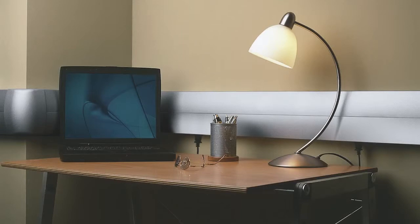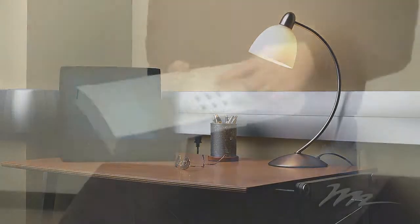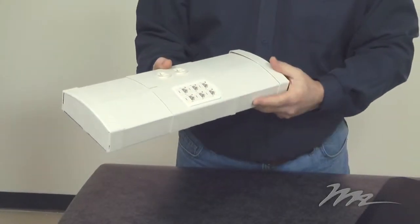Wiremold is known as the market leader for Raceway Systems with the largest product line and breadth and depth of product. Some of the newer products are like the DS4000 series, which has a nice contour to it, some different finishes, and the ability to do larger bend radiuses for AV cables.